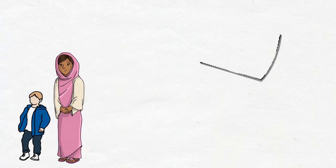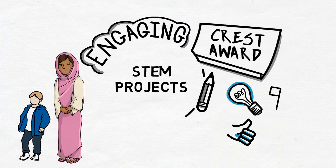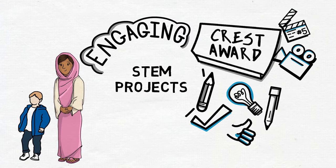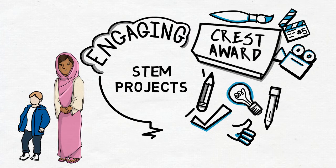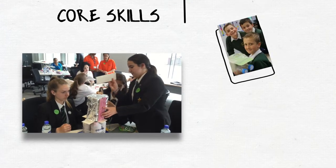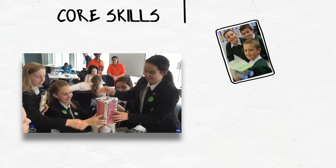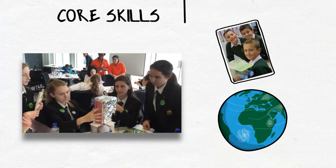Whether your pupils are 5 or 19, they can gain a Crest Award by engaging in STEM projects that increase their interest in STEM subjects and also open their eyes to the opportunities that a career in STEM could give them. The awards also encourage core skills such as collaborative working, problem solving and communication – important life skills in an increasingly globalised society.